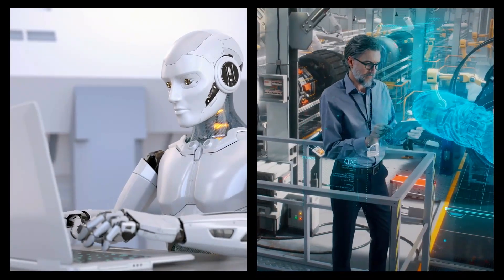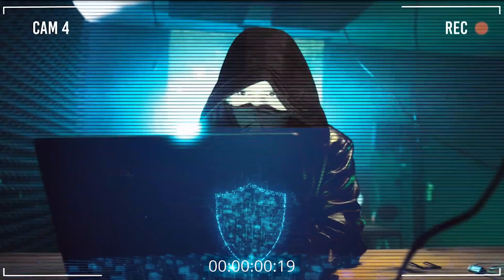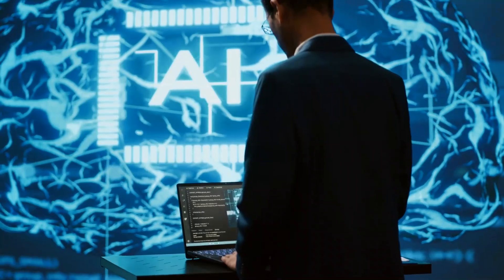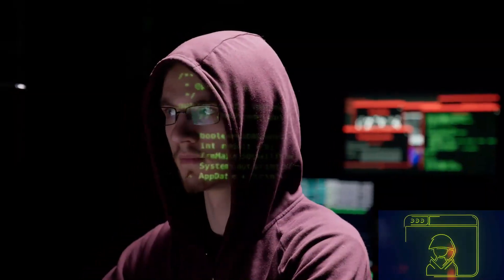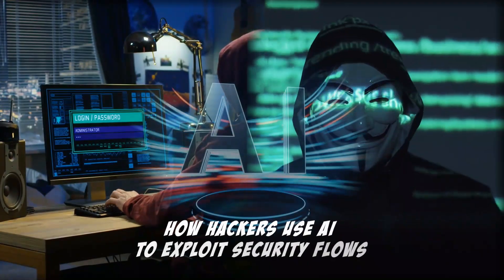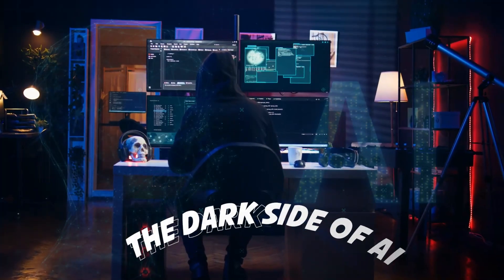However, alongside its benefits, the rise of AI has also come with significant risks, especially concerning cybersecurity. As AI systems become more integral in our daily operations, they also become prime targets of malicious attacks, misusing their capabilities and vulnerabilities. Therefore, it's important to understand how hackers use AI to exploit security flaws in AI systems. Let's dive in and expand our knowledge about the dark side of AI.